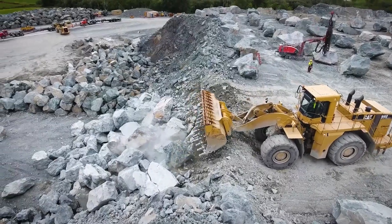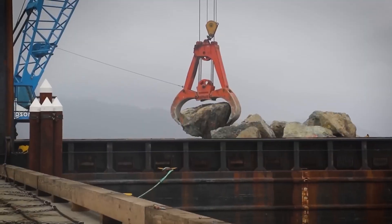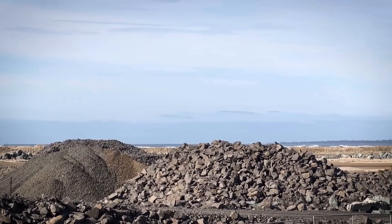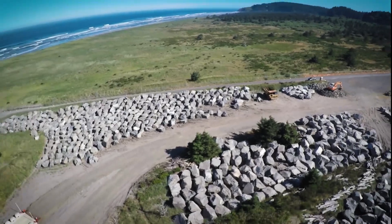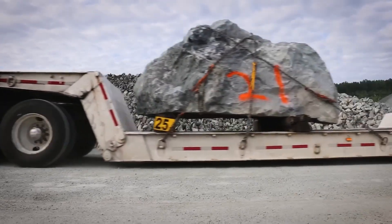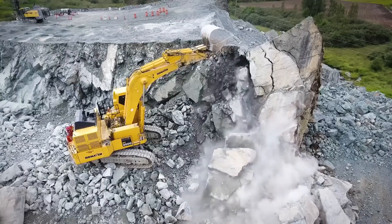Let's start with the stone. We're talking about 411,000 tons of rock. Each one has to be just the right size — between 5 and 35 tons. These aren't your average rocks; they're massive, heavy, and carefully chosen. To get them, crews blasted hillsides and quarries hundreds of miles away. The goal wasn't to break the rock into dust — it was to keep it big. Really big.